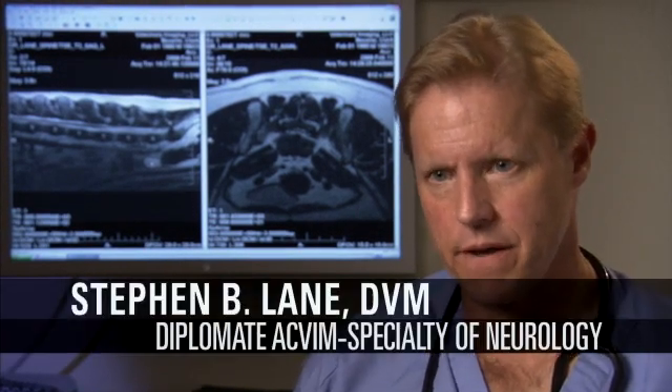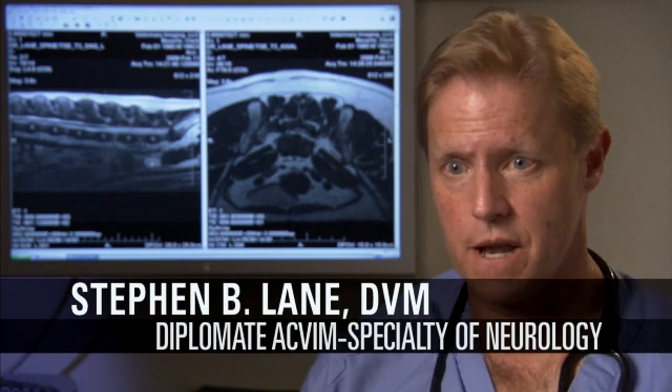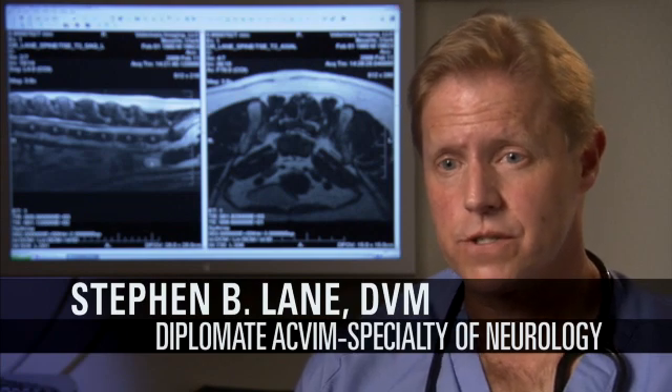Everyone can relate to a person who has had sciatica, or pain which radiates down the back of the leg, causes tingling and numbness in the foot, and sometimes causes your ankle to feel more limp or lax than normal.